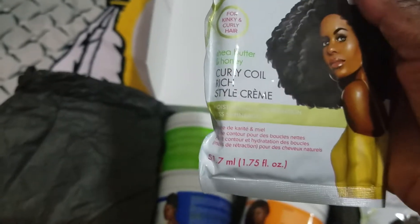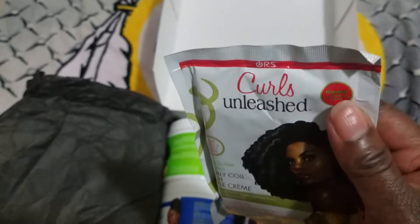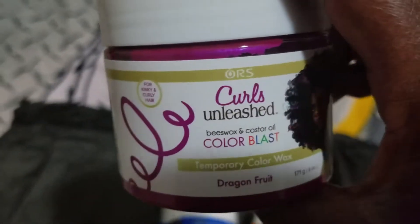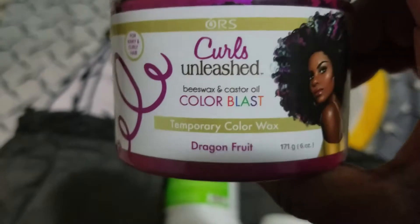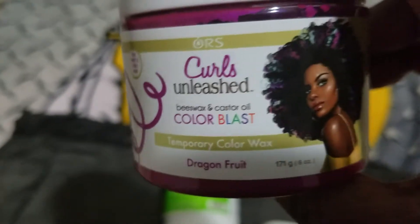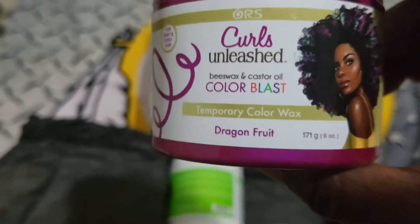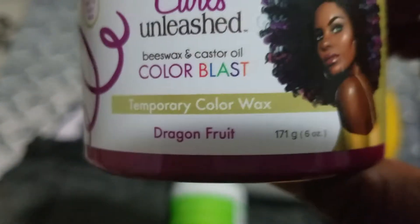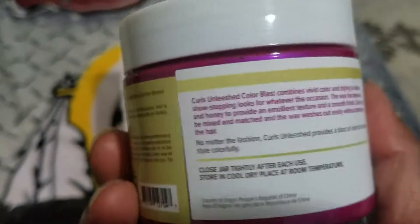We have Curls Unleash Beeswax and Castor Oil Color Blast — this is a temporary color wax, dragon fruit scent, six ounces. I'm just curious about this one!